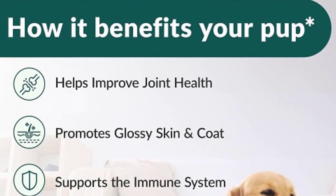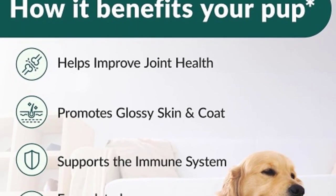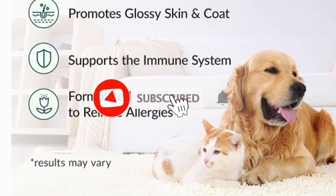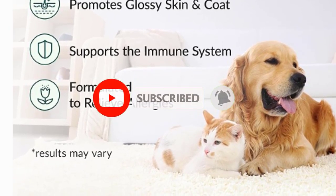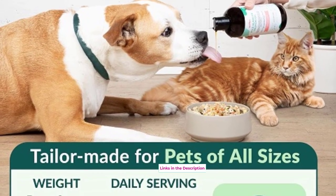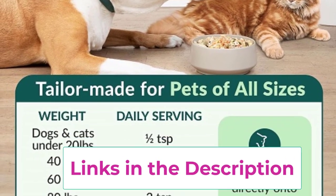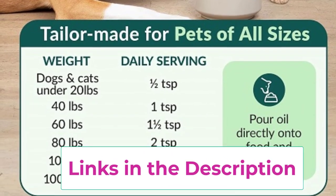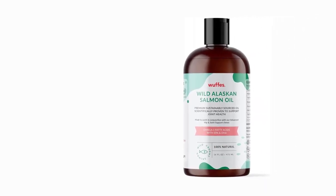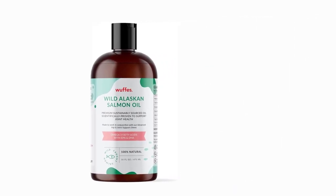Additionally, the omega-3 fatty acids offer vital support for joint health, enhancing mobility and flexibility for dogs of all ages. WUF's Salmon Oil is sourced from wild Alaskan salmon, ensuring the highest quality and purity in every drop. Its natural formulation reduces the risk of allergic responses, making it suitable for even the most sensitive pets. Enhance your pet's vitality and well-being with WUF's Wild Alaskan Salmon Oil, and experience the joy of a happy, healthy companion by your side.